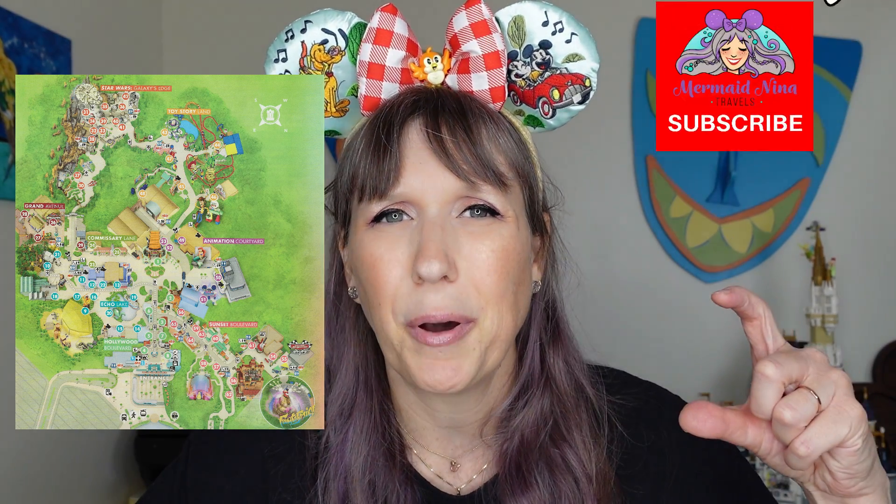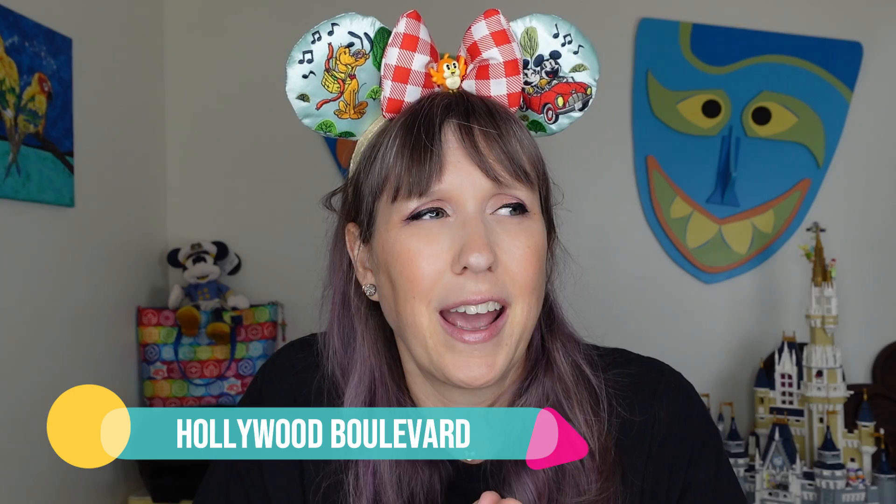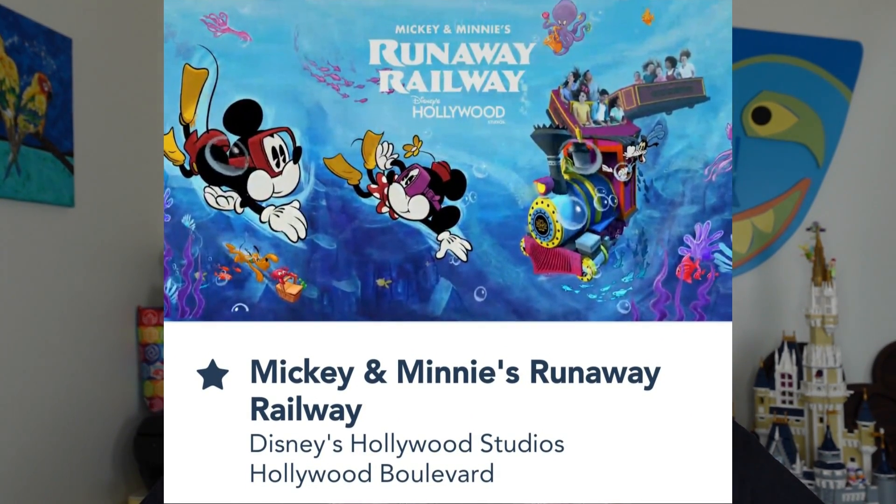First thing to note: Hollywood Studios has eight lands or areas. Some are very themed and specific, and some are just a little nook and cranny on the map. We're starting at the front of the park, coming through the main entrance. That general area straight down the center is known as Hollywood Boulevard. The first thing you're going to see is the Chinese Theater — the iconic landmark here — and that is where the one and only ride on Hollywood Boulevard is: Mickey and Minnie's Runaway Railway.